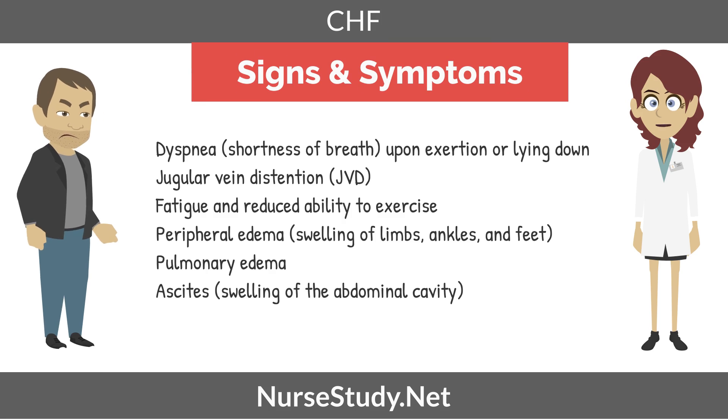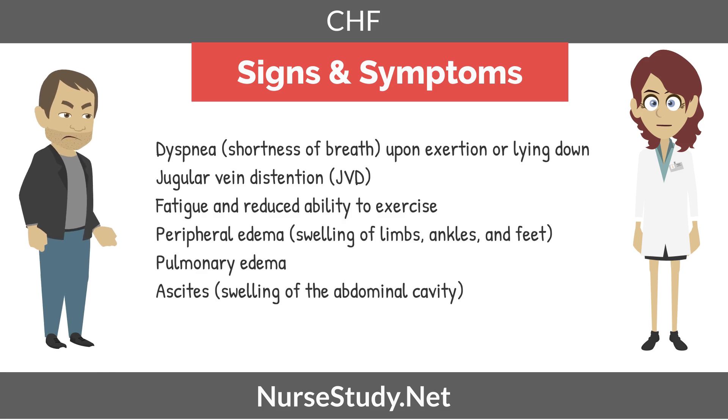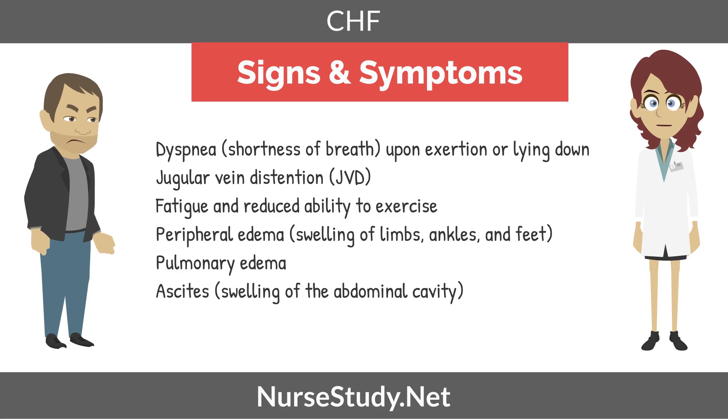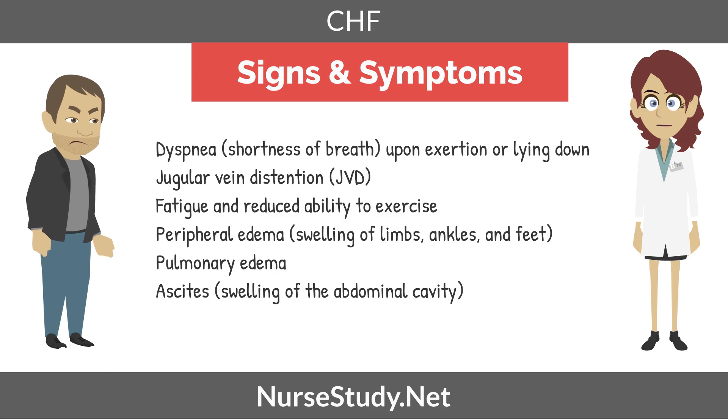Now moving on to the signs and symptoms of heart failure. We have dyspnea, which is shortness of breath upon exertion or lying down. We have jugular vein distension, also known as JVD. We have fatigue and reduced ability to exercise. We have peripheral edema, which is swelling of the limbs, ankles, and feet. We also can see pulmonary edema, as well as ascites, which is swelling of the abdominal cavity.